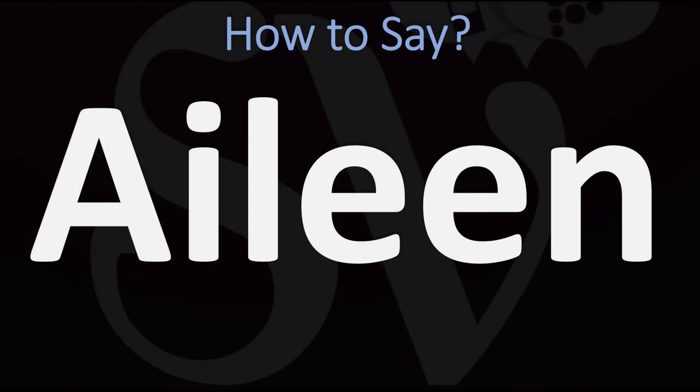We are looking at how to pronounce this word, as well as how to say more interesting and related girls' names as well, so make sure to stay tuned and consider subscribing for more learning.